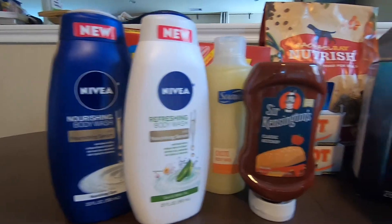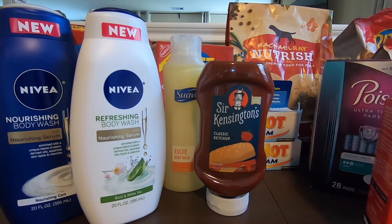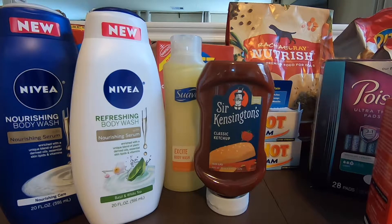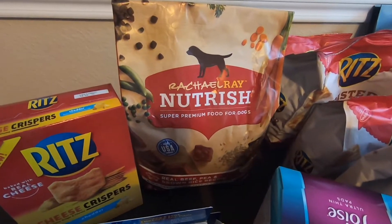Next would be the Sir Kensington ketchup. For this ketchup, it's $3.98. They have a Peely for this ketchup for $1.50, and then Ibotta is giving $1.00. The final cost with this would be $1.48.